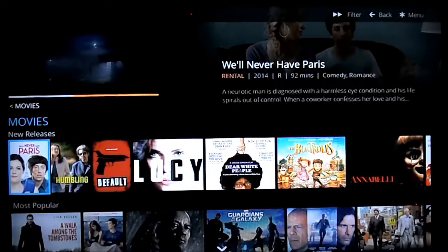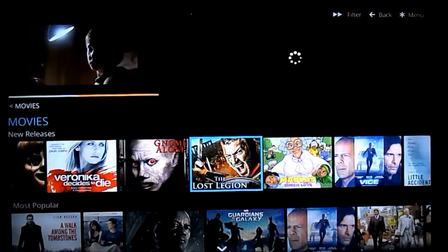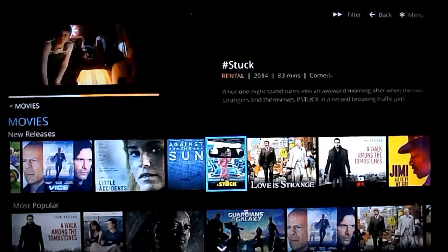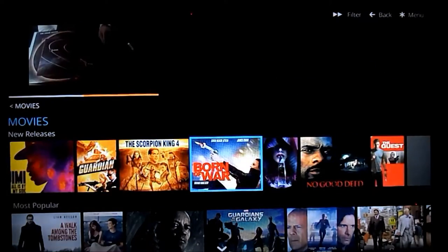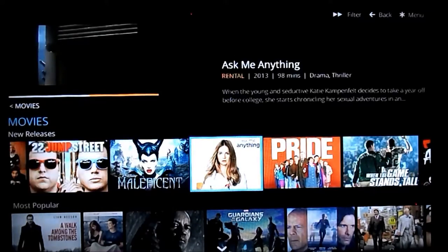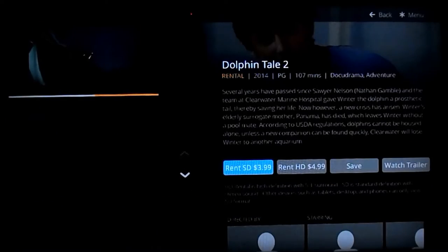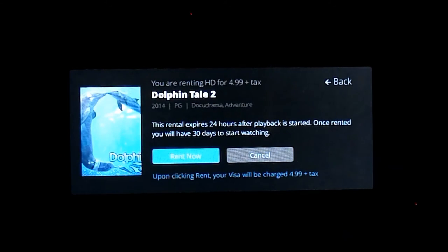Let's go down here to new releases and check out Dolphin's Tale 2. We'll get this in HD. Now to rent it, there is no PIN or anything, so be careful if you have kids — they're not going to run out there and rack up a ton of rental fees. So let's just rent that.